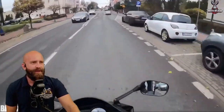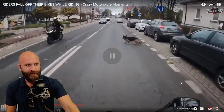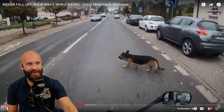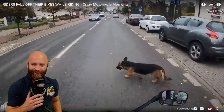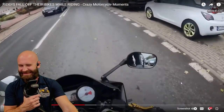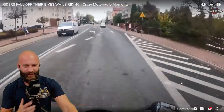A dog ran out — looks like a German Shepherd Corgi mix, maybe a Basset Hound mix. He hit the dog. Poor guy. Pull over.